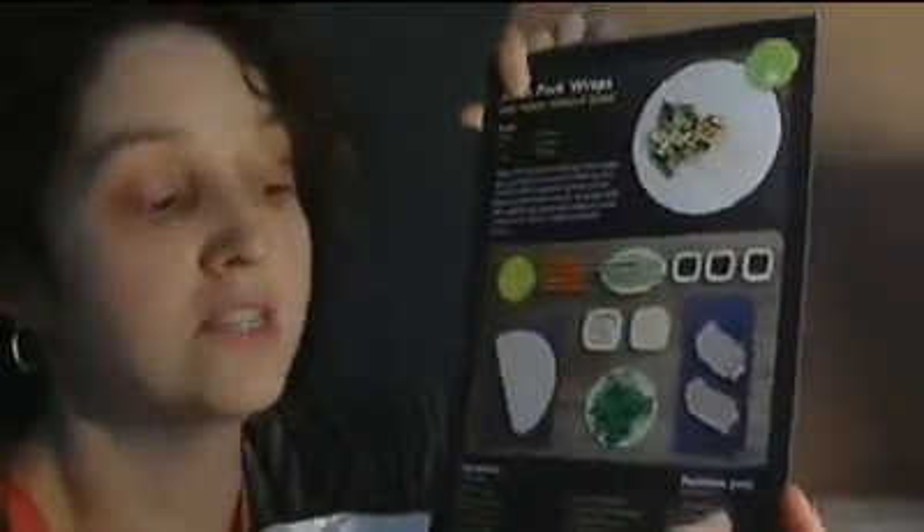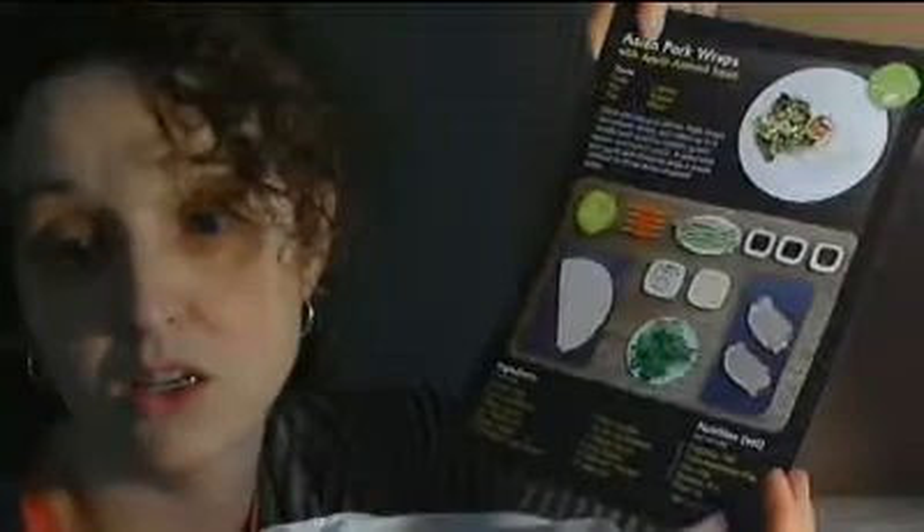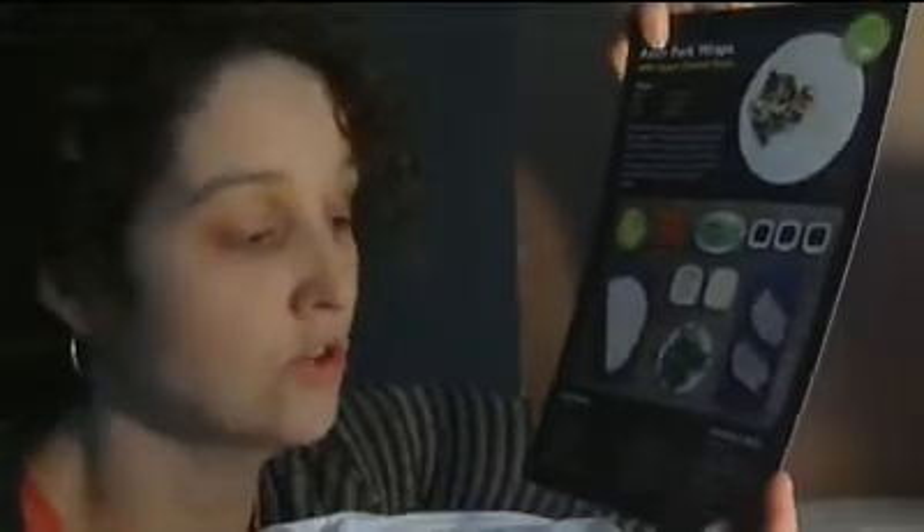The next one is the Asian pork wraps. It says: ditch the takeout menus. Pork chops are seared, sliced, and rolled up in a tortilla with crunchy carrots, green beans, and hoisin sauce. A salad with tart apple and almonds adds a sweet contrast to these Asian-inspired wraps. This looks really good. The only problem is it's 748 calories, which is a lot for me for dinner. I'll try not to eat as much as what they consider a portion size. 65 grams of carbohydrates, 33 grams of fat, and 30 grams of protein.